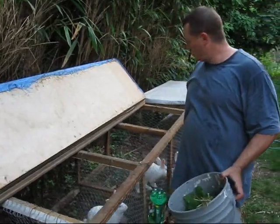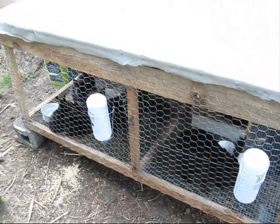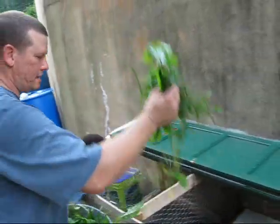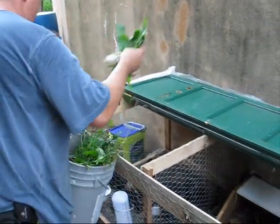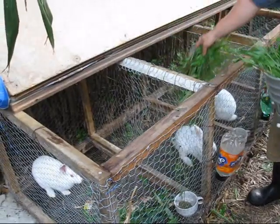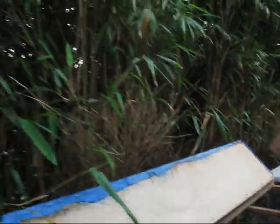We have rabbits. These are white New Zealands, and over to my left, your right, we have black New Zealands who have recently had babies. The babies on this side are a little over a month old and the ones on this side are a little under a month old. I like to feed them commercial mix and then lots of green stuff — either from the garden or just from the pasture. We have lots of good rabbit eatings here: plantain, burdock, clover, black medic. Back here we have a bamboo patch and they really like the bamboo also.